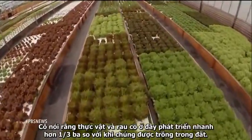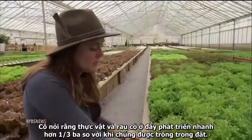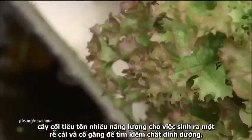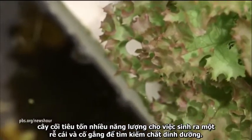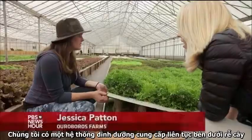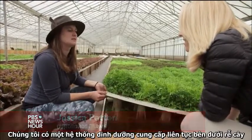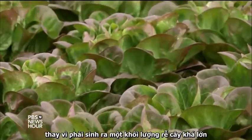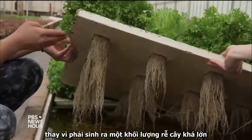She says the plants here grow about a third faster than if they were grown in soil. In traditional farming methods, the plant expends a lot of energy sending out a taproot and trying to find nutrients. Here, there is a constant nutrient supply underneath the plants, so the plants are able to expend their energy in growing instead of sending out energy in a root mass.